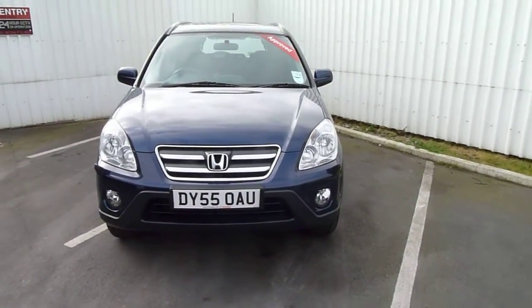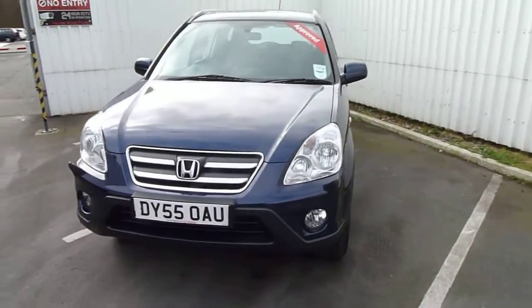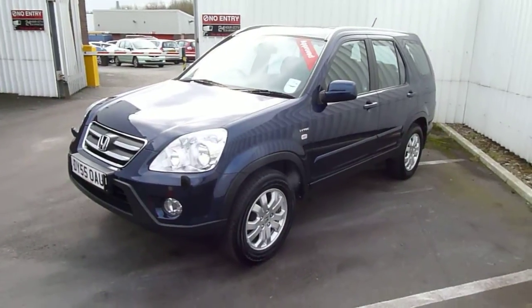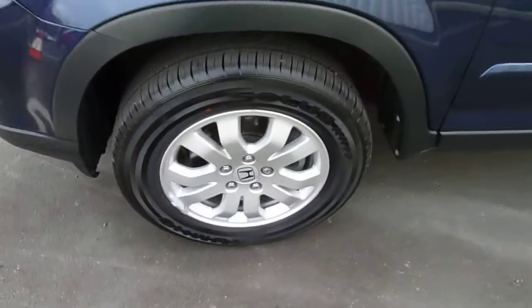Hi, welcome to JTU's Honda. My name is Andy and today I'd like to show you this Honda CR-V. It's a 2 litre i-VTEC petrol auto. Nice metallic blue.